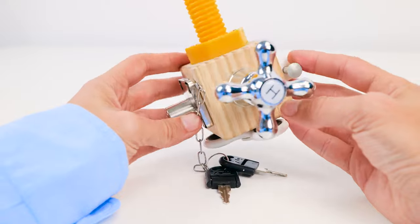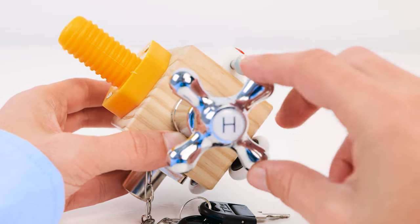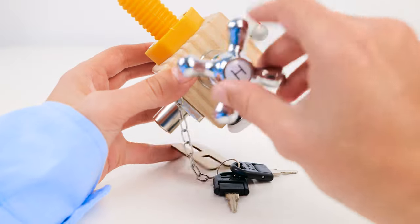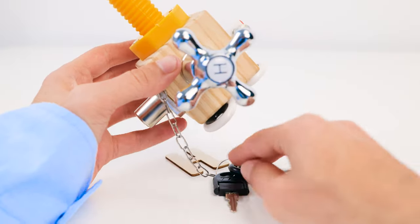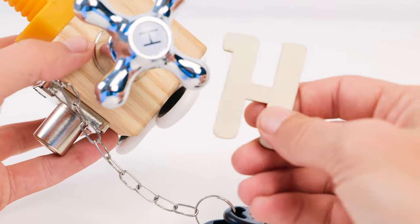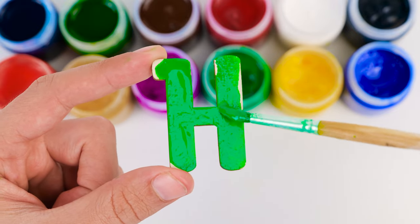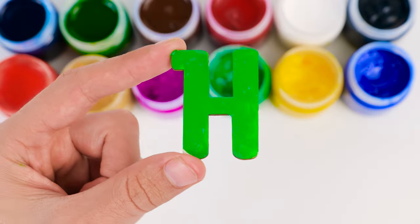This thingamajig has so many gadgets on it. It even has a hot water knob, like the one on your sink at home. I wonder what happens when I turn it. The letter H fell out! It's H for the hot water! This H will be bright green. Now it's ready to join all the other letters.